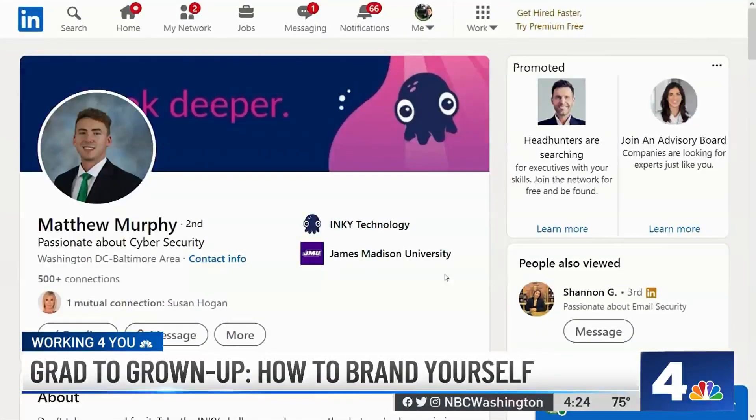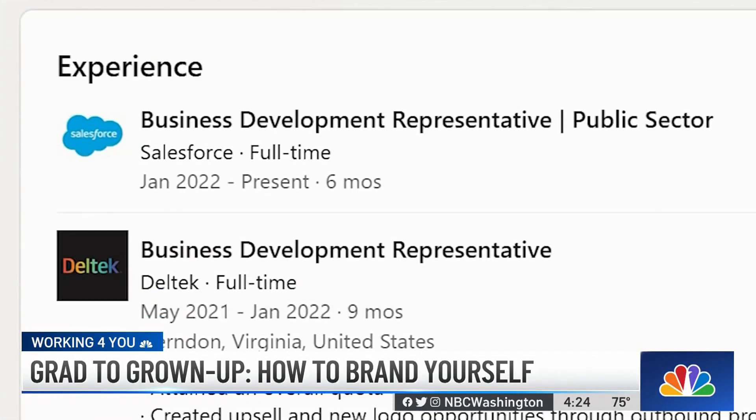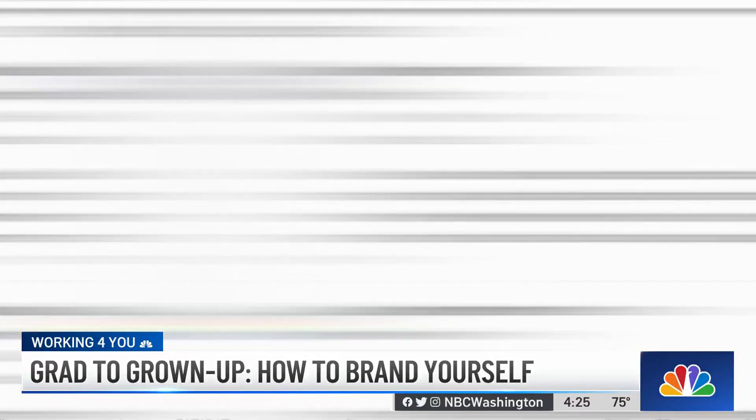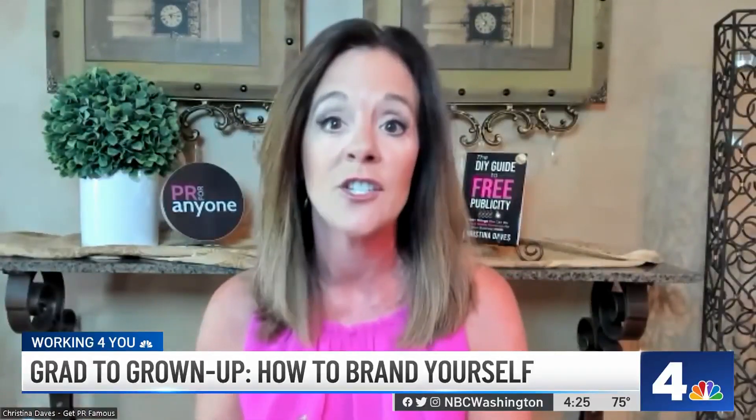Branding yourself correctly on your resume is just so important. Christina says to put information that is relatable to the job you're applying for right at the top. If you were the president of an organization, put that up there. If you started a charity on campus, get the stuff that really shows your skills for that job. This is really, really important too: change your resume depending on the job.